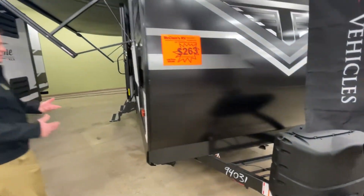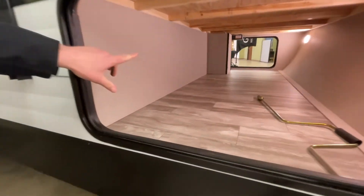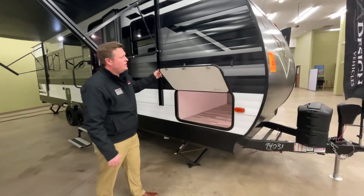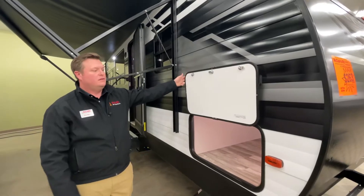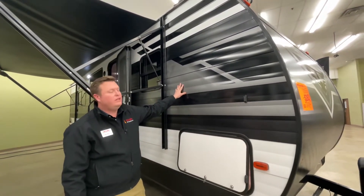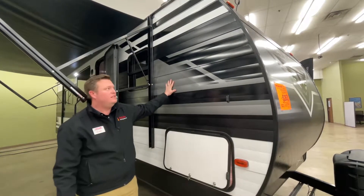As we come through here, we've got 43 cubic feet of pass-through storage. I also like how this is insulated, and you can't beat the magnetic catches — super convenient. This also allows me to tell you about our satin tough coated wall. As far as an aluminum wall, you can't really do that to this.